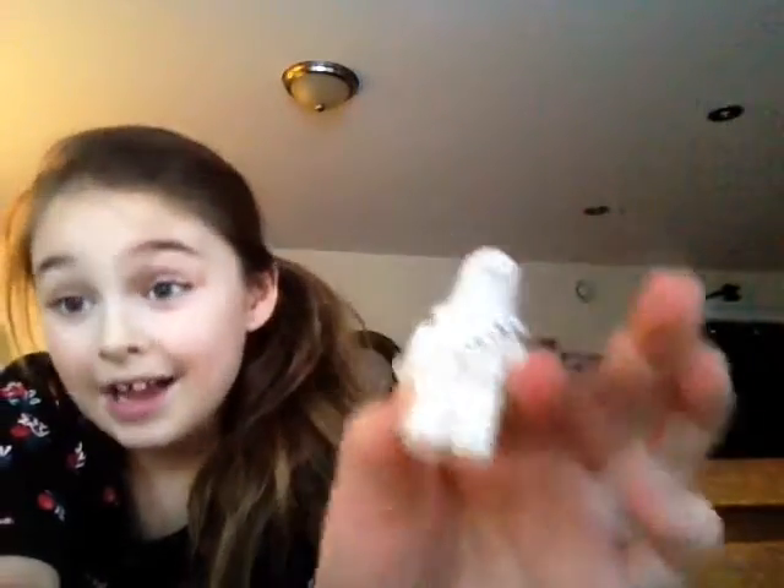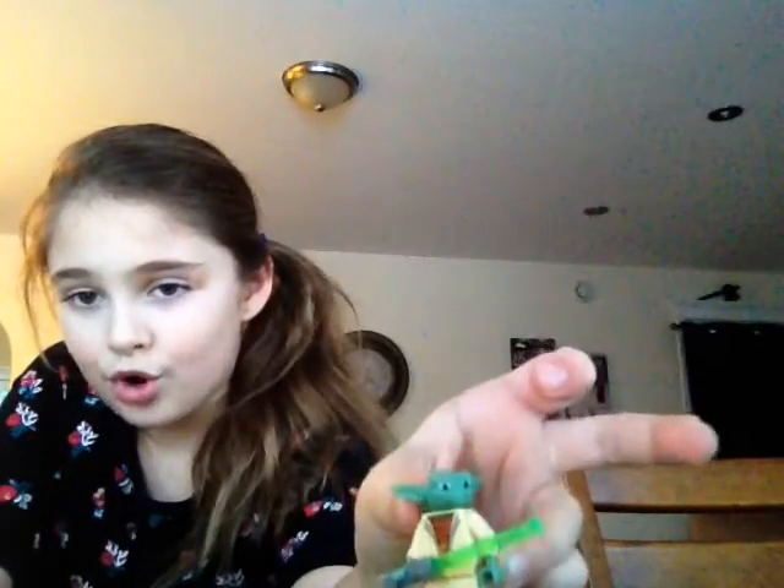This Chewbacca's gun can actually shoot. I'm not going to show you right now because it probably won't work. This is another Chewbacca, but it's white, and as you can see it has Christmas patterns on it because I got it for Christmas. And this is Yoda, the Jedi Master. His freaky ears freak me out — he's the weirdest alien in the world, but he's the best Jedi in the world.